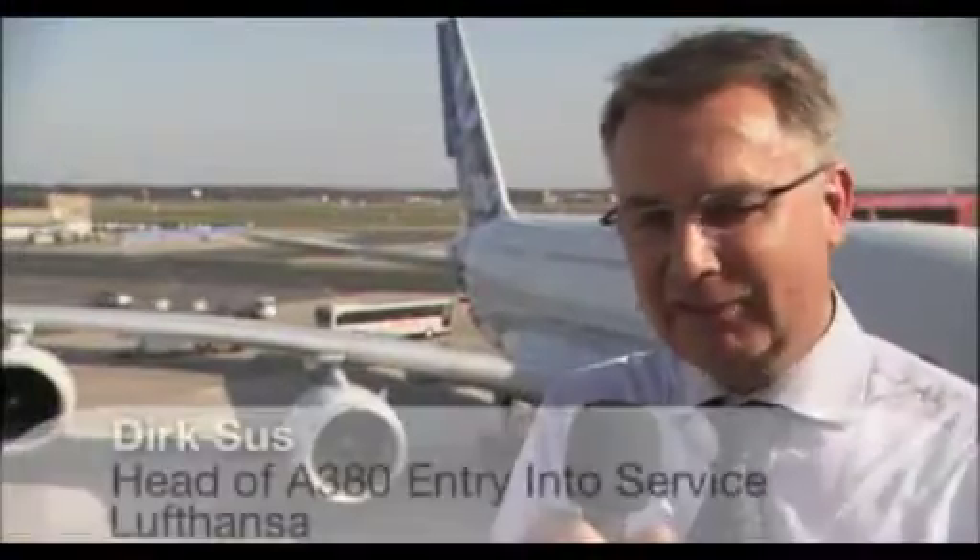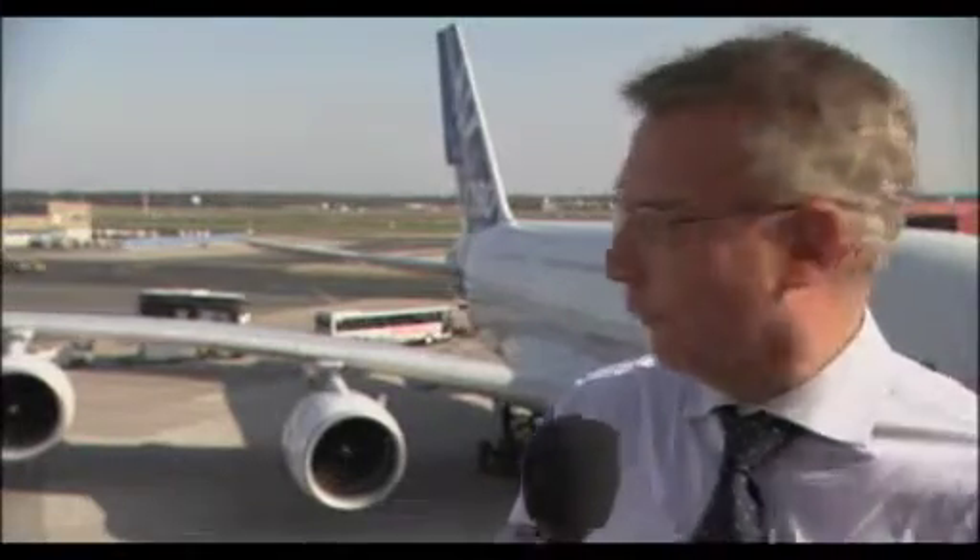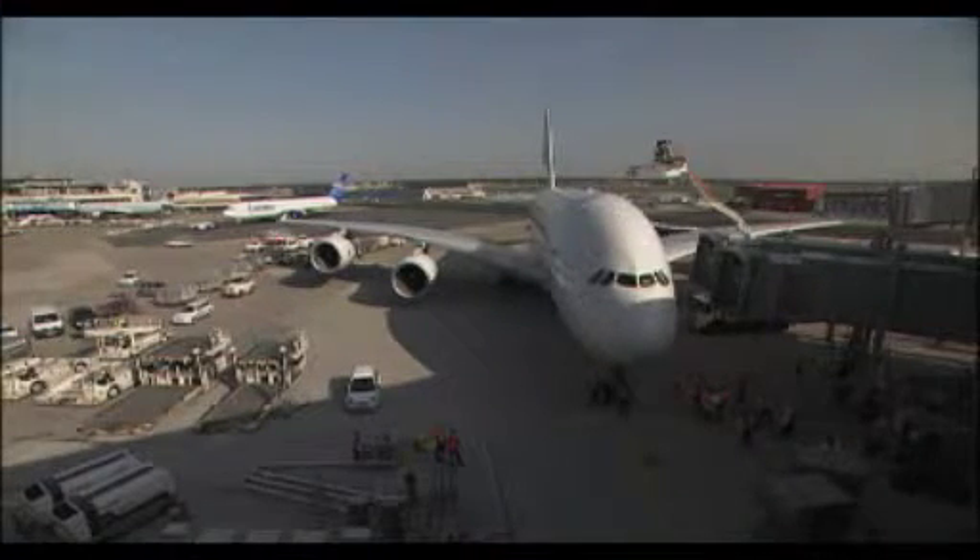The A380 is much bigger with a much larger wingspan, and we have to be able to accommodate the aircraft into our gate positions. This position here is the most difficult one for us — it is very narrow.